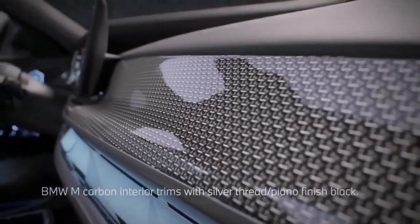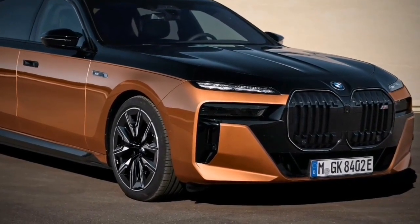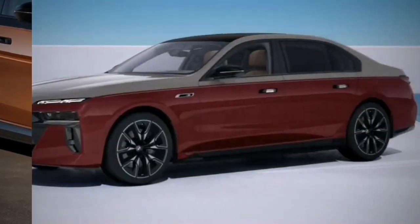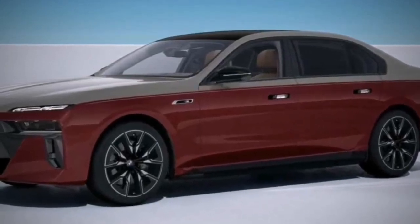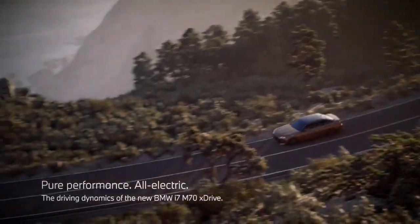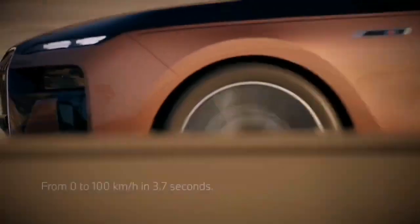The i7 M70 uses the same electric architecture as the lesser xDrive60, built around a 105.7 kWh battery pack, of which 101.7 kWh is usable. Power is sent to electric motors mounted at both axles. While the xDrive60 produces a combined 536 HP and 549 lb-ft, the M70 makes 658 HP and 748 lb-ft — and that torque spec can even bump up to 811 lb-ft for short bursts of on-demand boost.